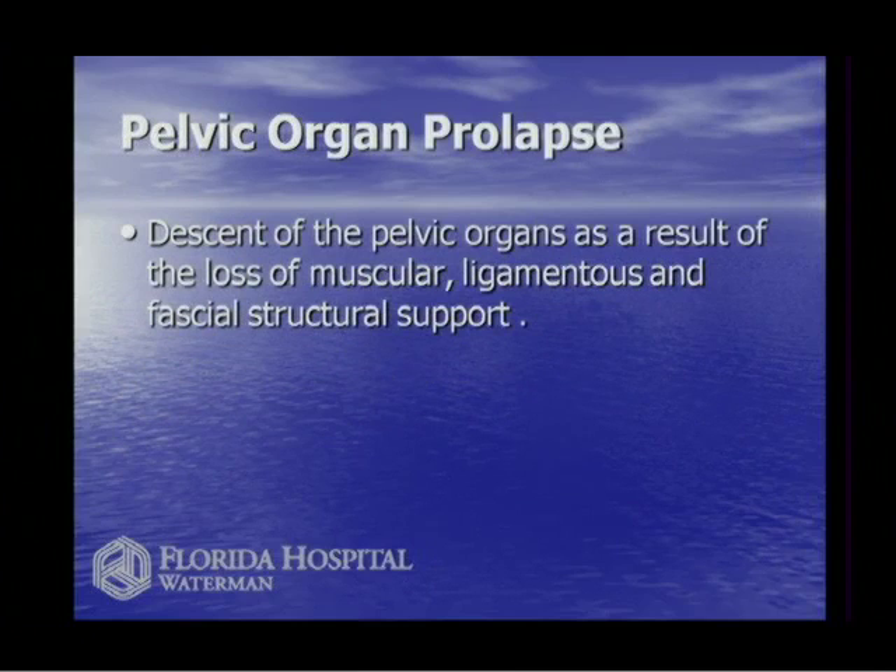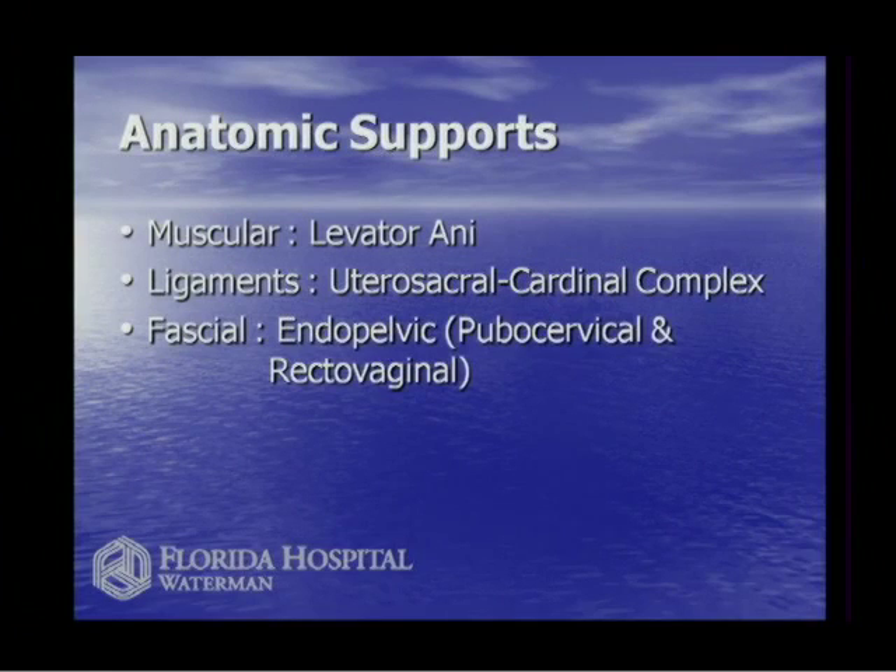The most basic definition of pelvic prolapse is that the organs in the pelvis fall out of place because we lose the muscle support, the ligaments, and the fascia that support the pelvis. There are three basic areas of support: a large muscle group called the levator ani muscle, ligaments which are thick pieces of connective tissue, and fascia. If ligaments are rope-like, we call them ligaments; if they're in sheets, we call it fascia.